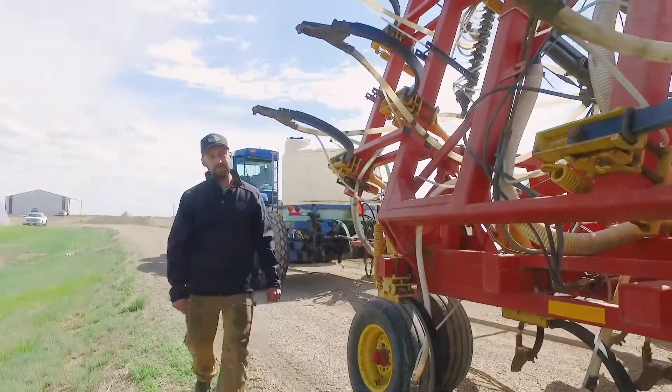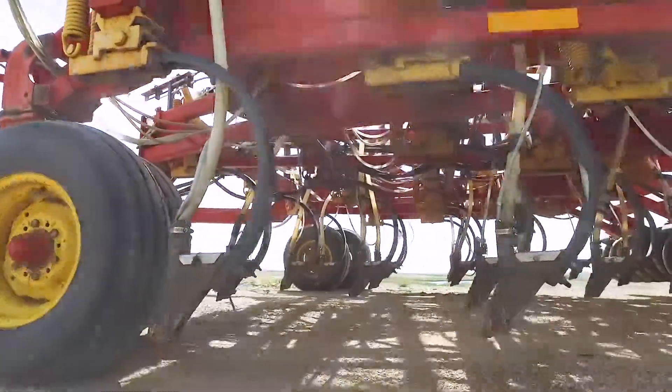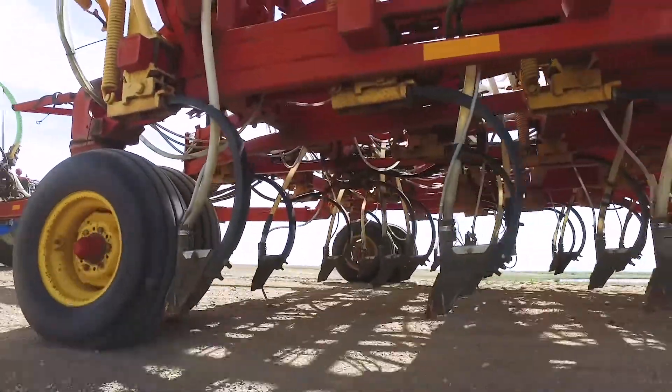The Atomjets are very nice for getting rid of trash. I rarely plug an opener — I don't think I plugged one this year. If someone asked me about Atomjet openers, I would definitely recommend them. They're a great product.